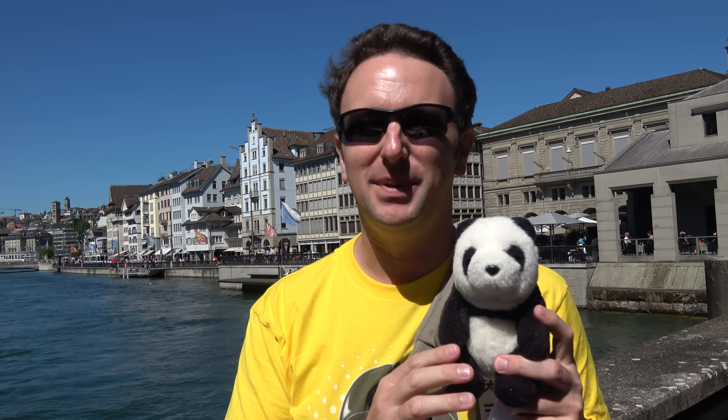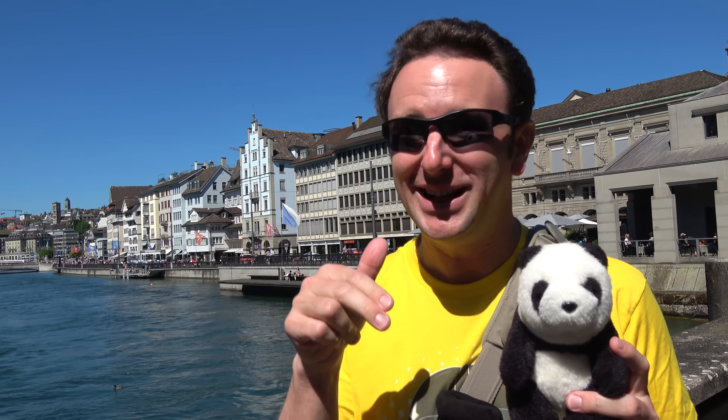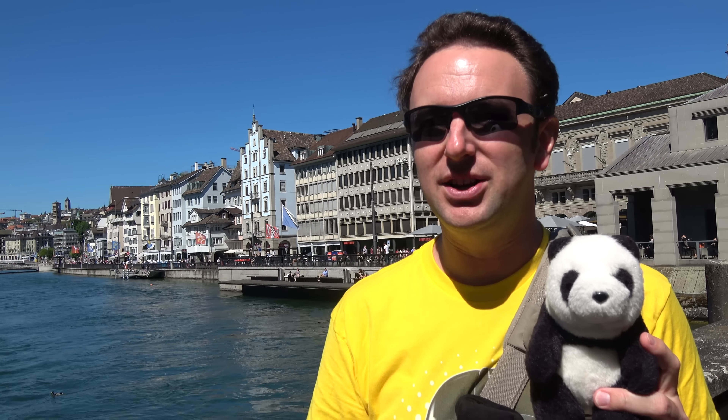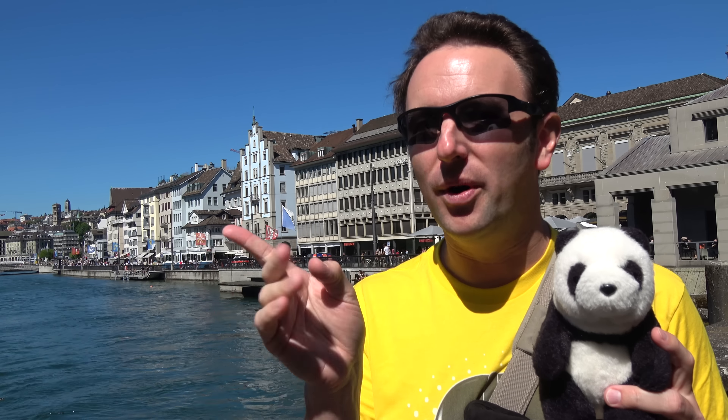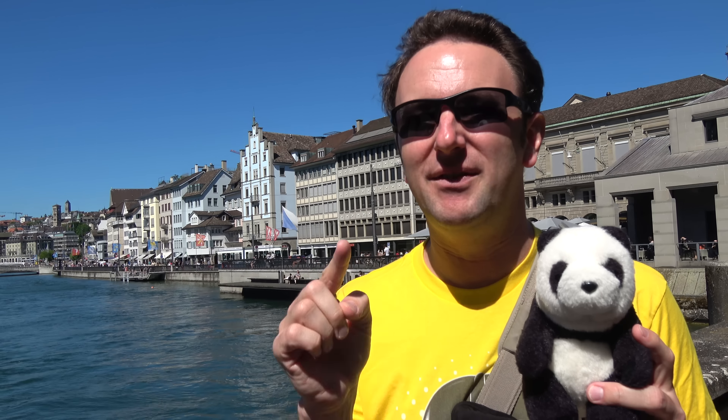That brings us to the end of this video. Topher and I hope you enjoyed it. If you got something useful out of it, please hit the thumbs up below, or consider subscribing for new videos every weekend. You can also follow us on Facebook, Twitter, or Google Plus — links in the description below. You might also enjoy watching more of our Switzerland series — click either of these to watch, or click on the yellow ball to subscribe.